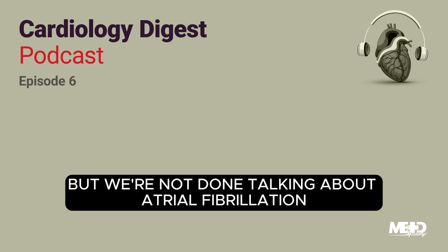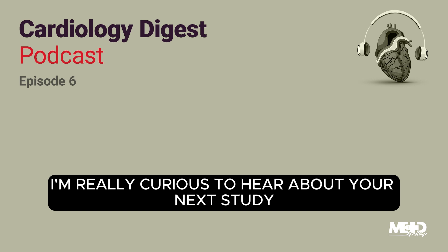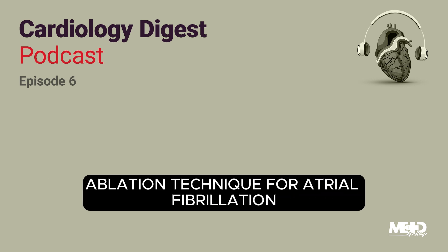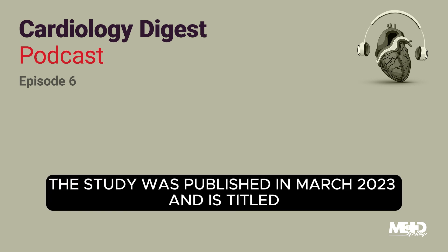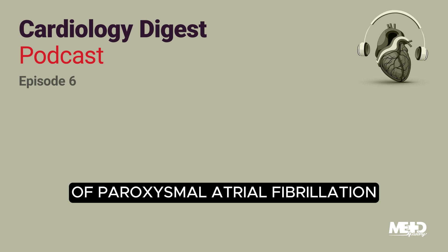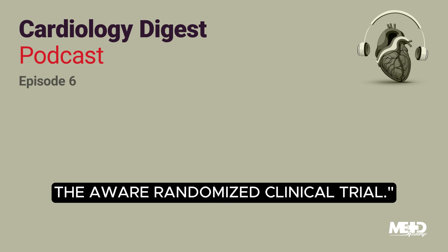But we're not done talking about atrial fibrillation just yet. I'm really curious to hear about your next study — I want to know if their modified wide area circumferential ablation technique for atrial fibrillation yielded better results than the usual practice. The study was published in March 2023 and is titled Standard vs. Augmented Ablation of Paroxysmal Atrial Fibrillation for Reduction of Atrial Fibrillation Recurrence — the AWARE randomized clinical trial. This groundbreaking research was done by Nair and colleagues.